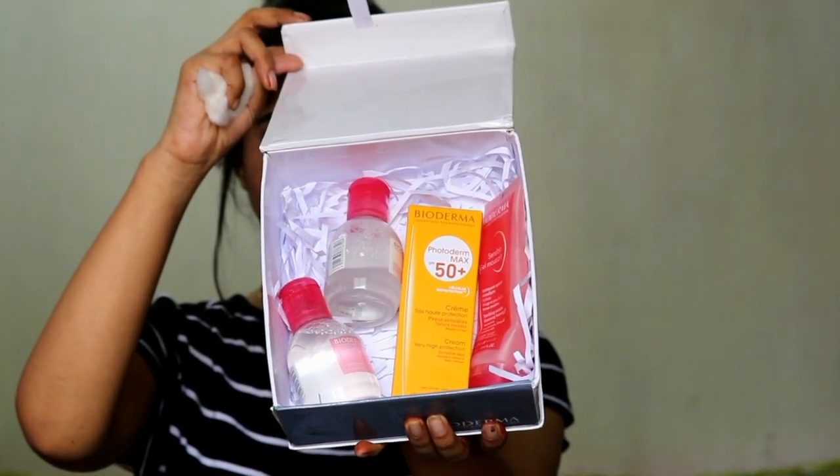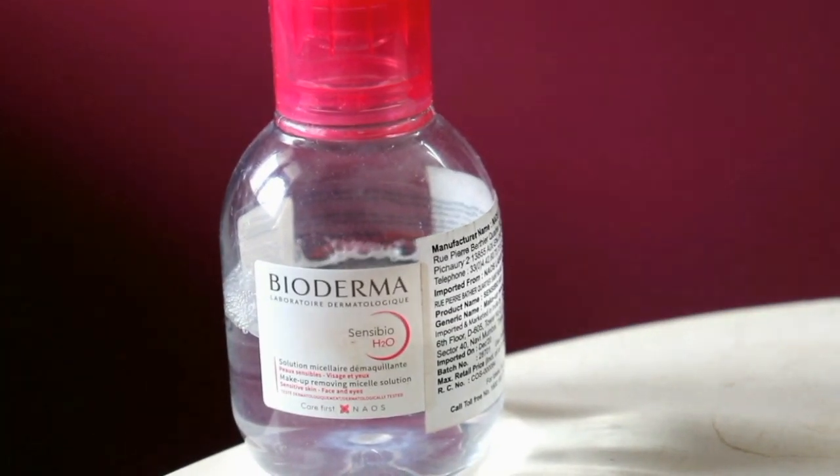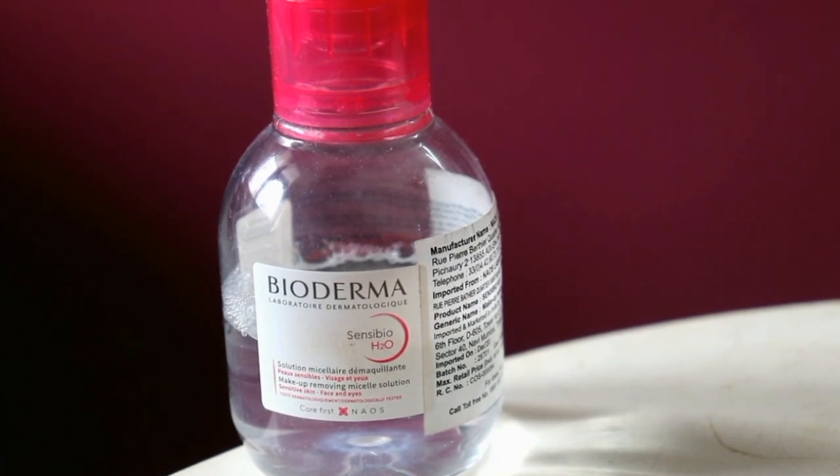First is obviously the famous Bioderma Sensibio H2O, which is a makeup remover — a micellar water — and this is so good. I have never tried it before, and the first time I tried it, I personally fell in love with it. Because of the formula, the texture, and the way it removes impurities and dirt — I just love that. It's very mild on the skin, yet it does the job perfectly. And the price is also quite minimal.